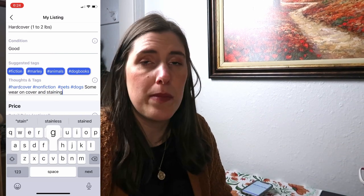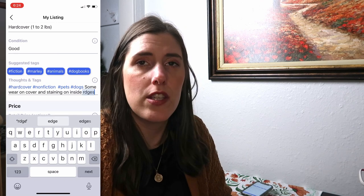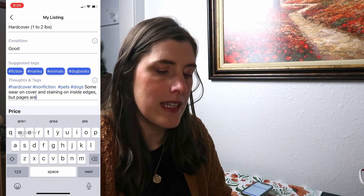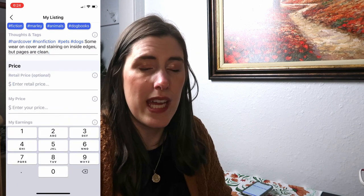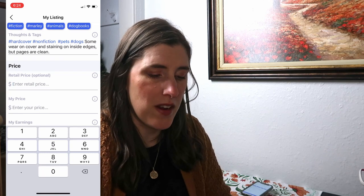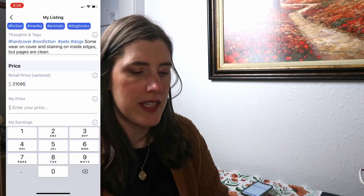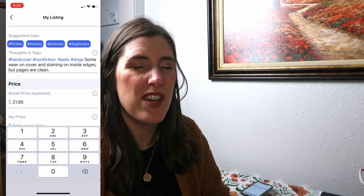It's always shipped media mail, so how much it costs to ship is figured out for you. That makes it really easy for labeling because the company already knows who's buying it, where it's going, and how much it weighs. So you just get to print out a shipping label from home. I print mine on paper — I don't even print it on a sticker — and I just tape it to the outside of an envelope and off it goes.